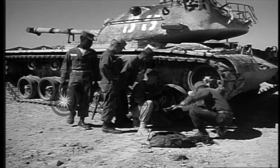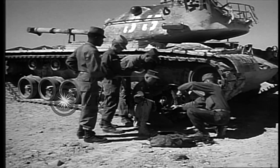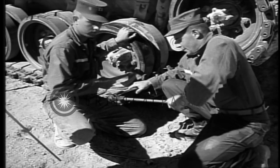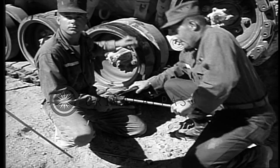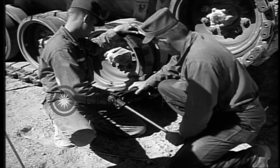Then we learned how to make certain necessary repairs out in the field when there was no shop available — such things as taking off a tread and putting it on again. They call this method of making repairs a field expedient.